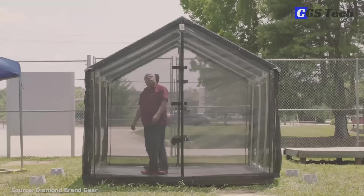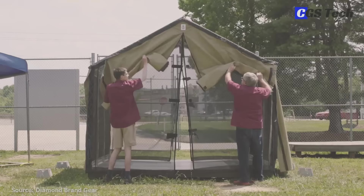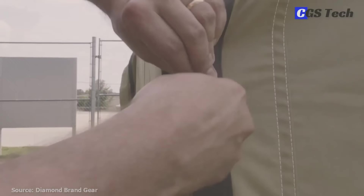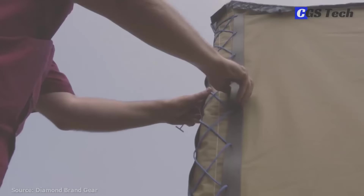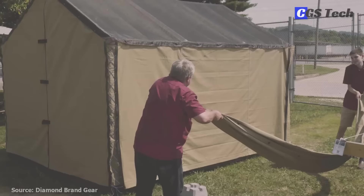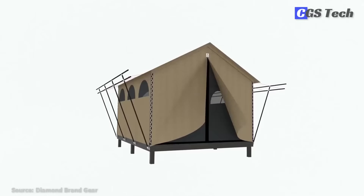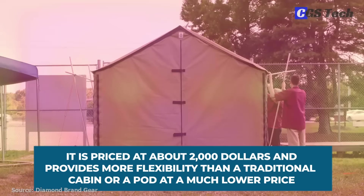The company offers several fabric options, from more breathable 100% cotton canvas to synthetic, water-repellent fabric for the roof. In the winter, you can add a stove jack to keep warm. The Liminal Tent makes a great addition to the backyard or as a non-permanent glamping destination. It is priced at about $2,000 and provides more flexibility than a traditional cabin or a pod at a much lower price.